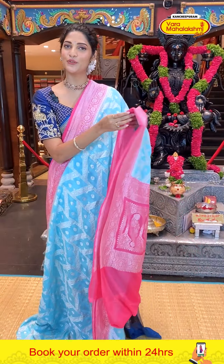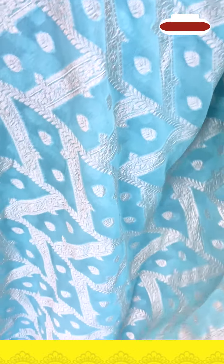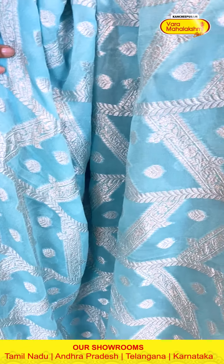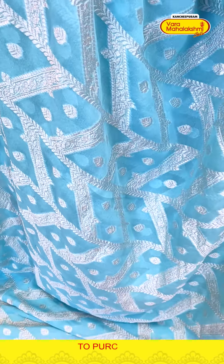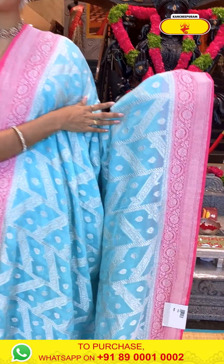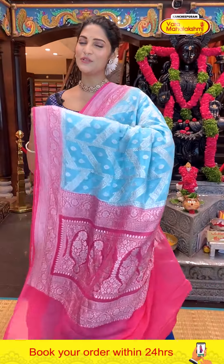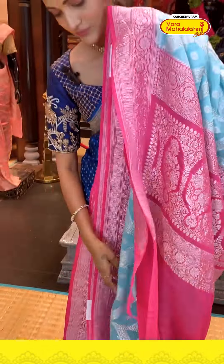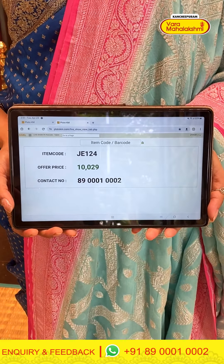This is also a very beautiful colour combination — sky blue and pink. The body has zigzag geometrical patterns with leaves and boothi patterns all over in silver zari weaving. The border in contrasting pink has florals, leaves and waves pattern. The pallu has floral boodhis and silver zari weaving, along with a contrasting blouse. Saree item code JE124, offer price 10,029 rupees.